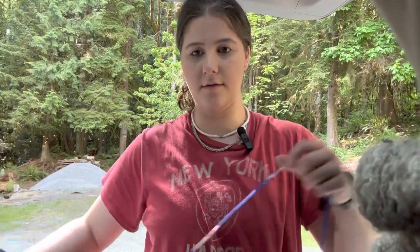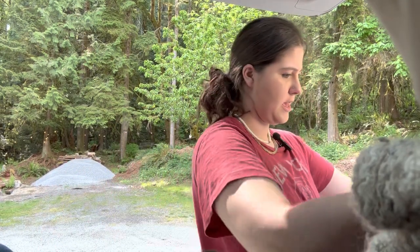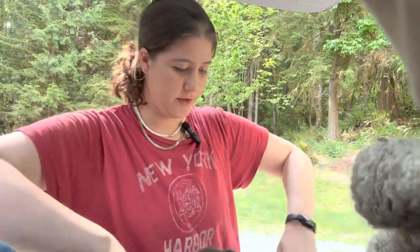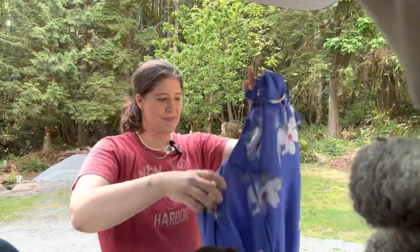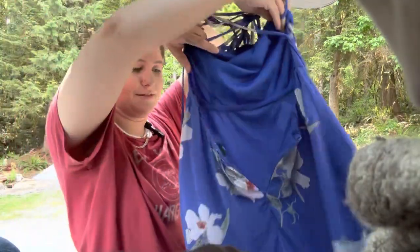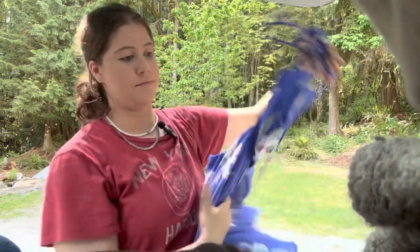Next couple of items here. This one is a Lulu's dress in a size medium. This is so cute. There's like a way to it that I didn't figure out, but it's like a halter dress with some strappy-ness. Really cute.